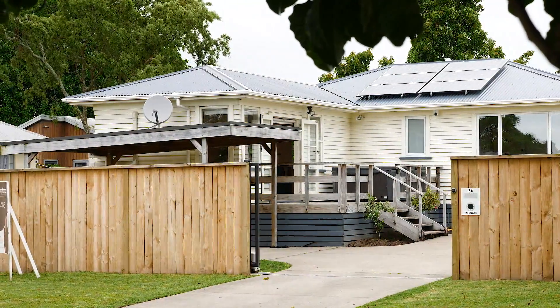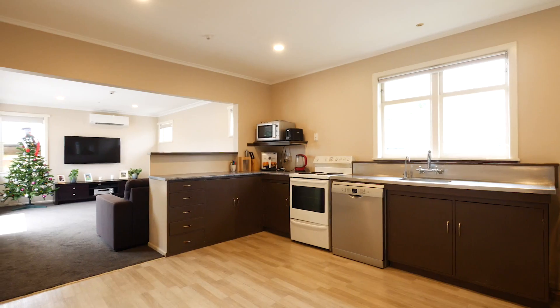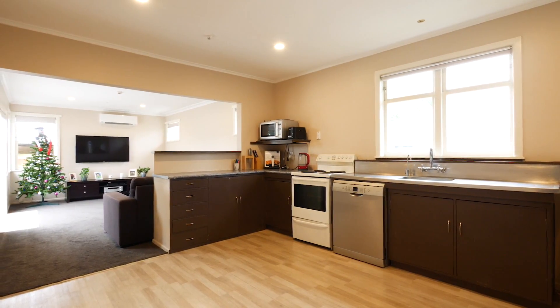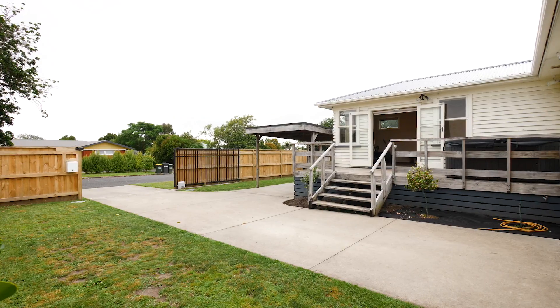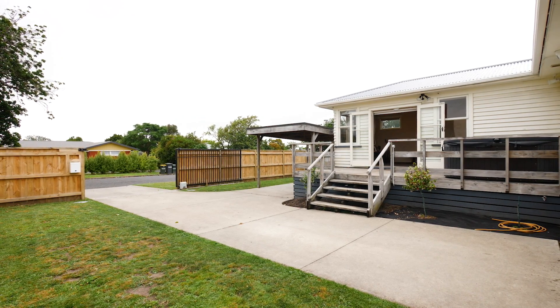Situated in a small cul-de-sac and being close to all levels of schooling is this weatherboard charmer. The open plan living area is the central hub of the home — it's a good size and is light and airy. It flows perfectly out to a nice sized deck, which is a perfect spot for the barbie and outdoor entertaining.